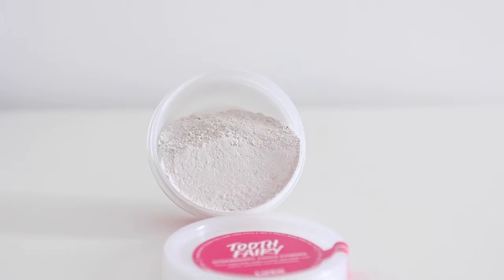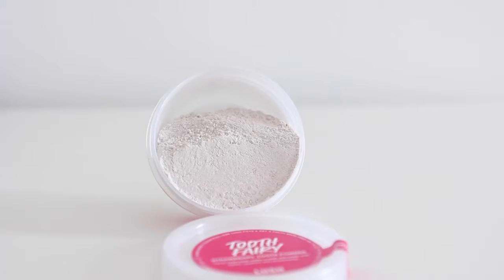Next up we have these - I'm pretty sure that these are new products, I haven't seen them in any other stores. I know I've seen toothy tabs, but this is tooth powder. This one is Tooth Fairy, which is strawberry tooth powder, and this is Ultra Blast, which is a minty one. They had tester pots out where you could smell them. This one smells of the most gorgeous mint you'll ever have in your life - peppermint oil, spearmint oil, lavender oil, dried spearmint. It's really good.